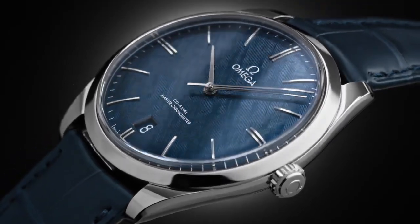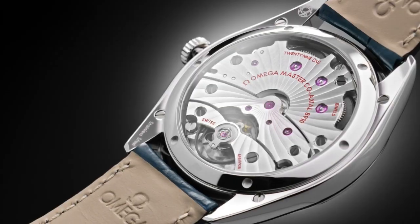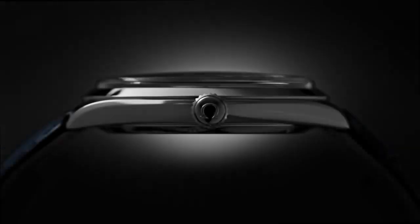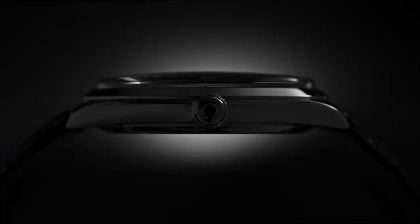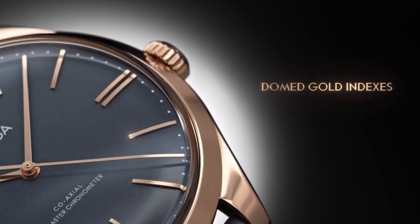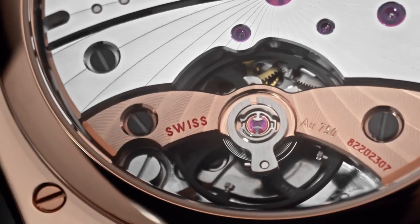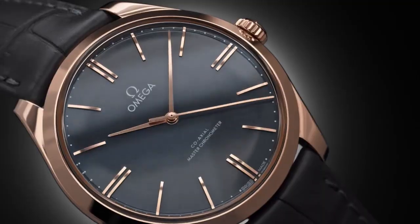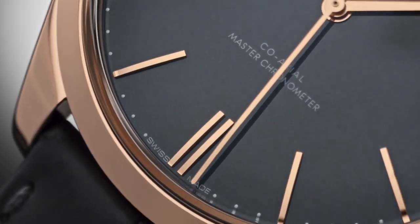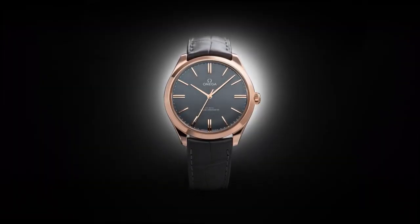The black dial harmonizes with the band, and the watch offers various special features including a chronograph, tachymeter, small seconds, sub-dial, fixed bezel, and a push-and-pull crown for enhanced functionality. Despite its intricate features, the watch maintains a weight of 5.64 ounces, ensuring comfortable wear. The Swiss automatic movement exemplifies precision and adds a touch of luxury. With a water-resistant depth of 50m, this watch proves suitable for daily wear without compromising its performance or style.